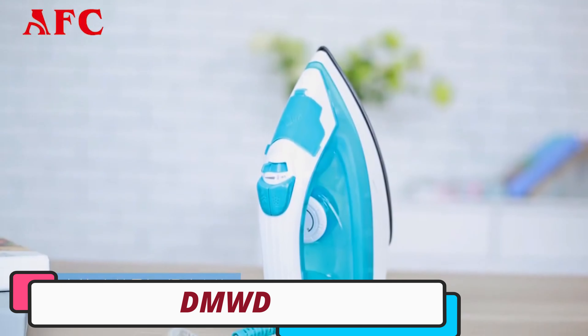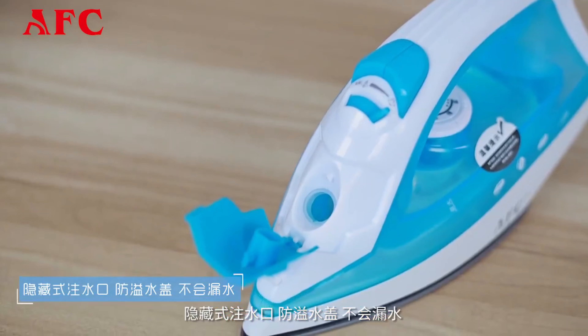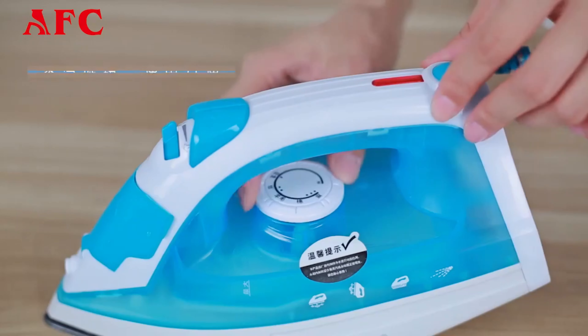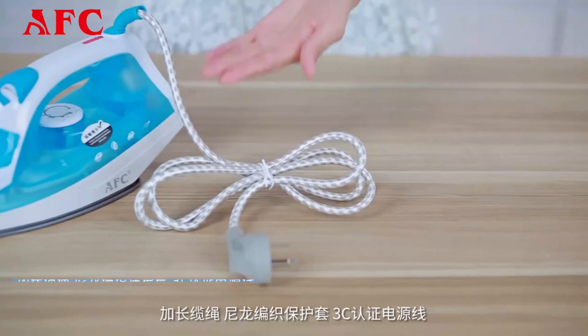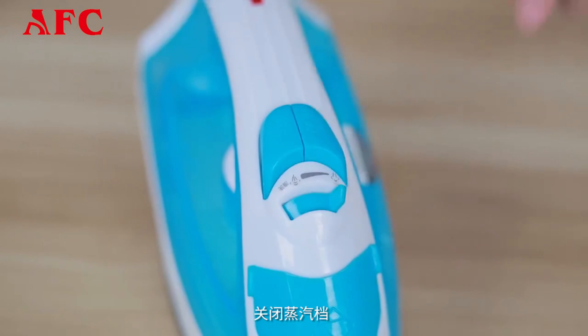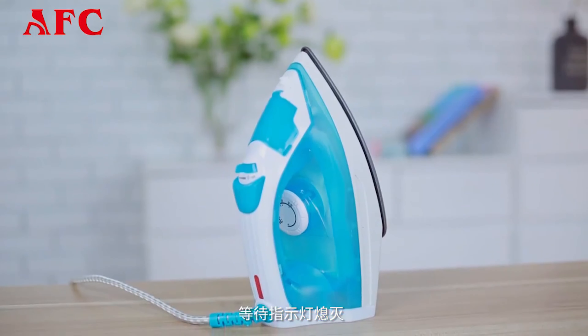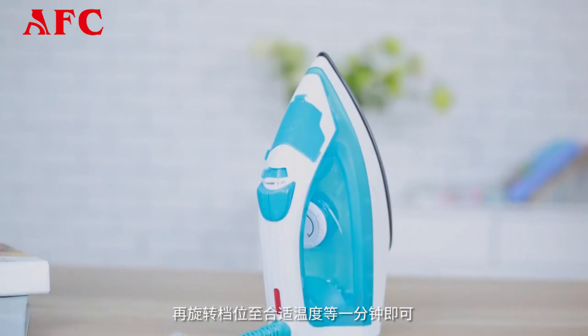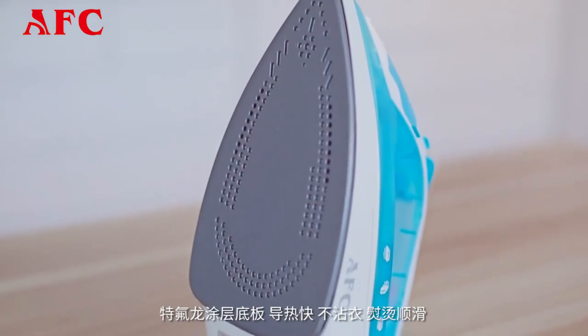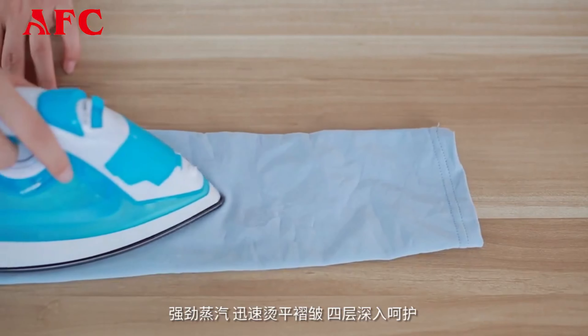Number 3: DMWD Electric Steam Iron. The DMWD Electric Steam Iron is a powerful and reliable steam iron designed for efficient ironing tasks. It has a rated power of 1200 watts, providing quick heating times and consistent results. It features a versatile five-gear temperature control system, allowing users to select the ideal heat setting for different fabrics. The continuous steam output of 15 grams per minute ensures efficient and effective ironing, relaxing fabric fibers for a crisp finish.